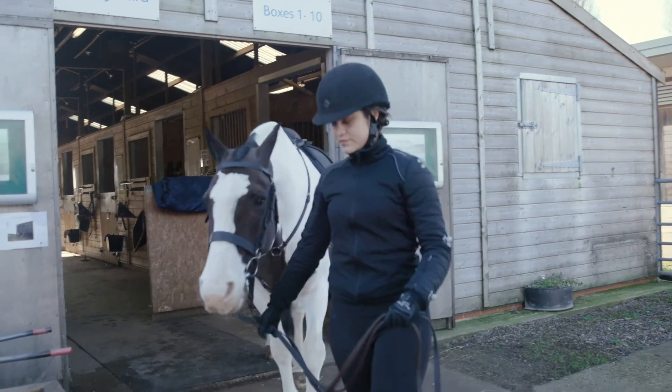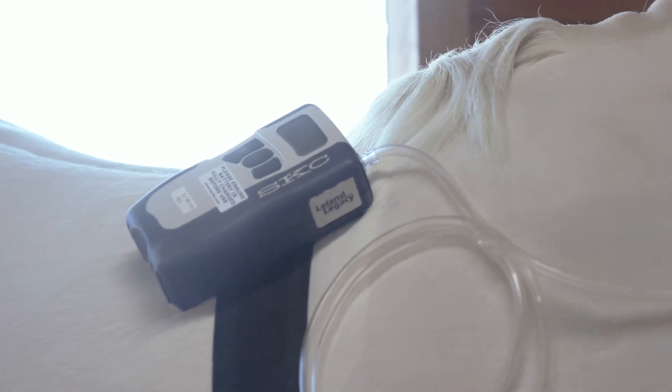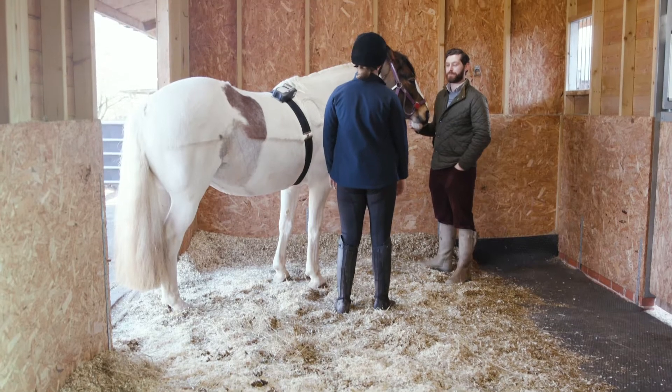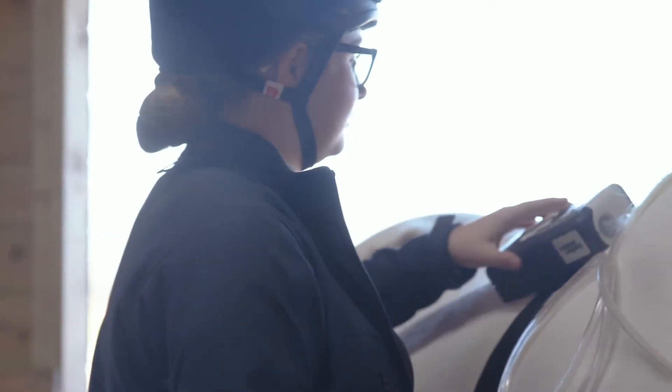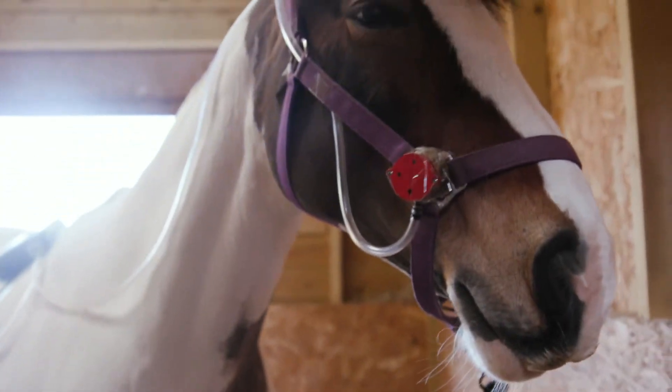Here we're down on the yard of Brackenhurst campus and we're seeing how our state-of-the-art research really informs the facilities here on campus. We're in a well-ventilated stable testing the air quality to really inform us on how we can improve the health, welfare and performance of horses.